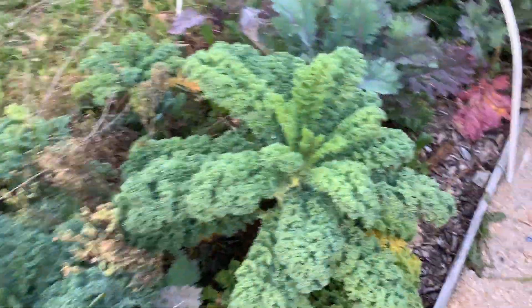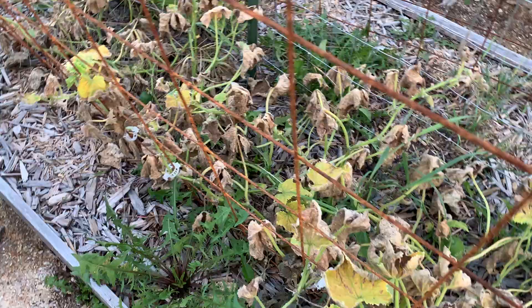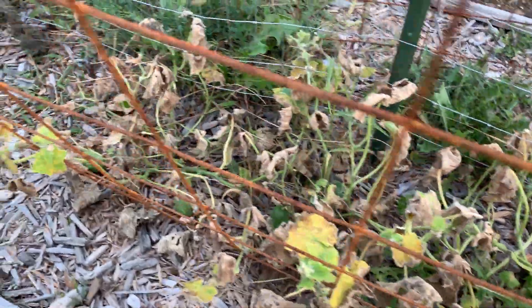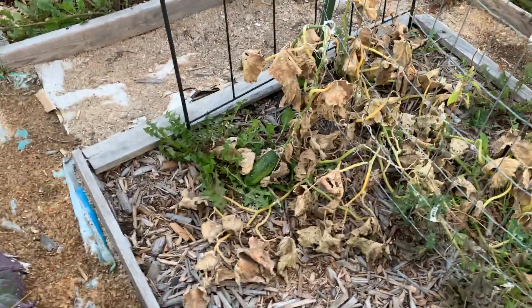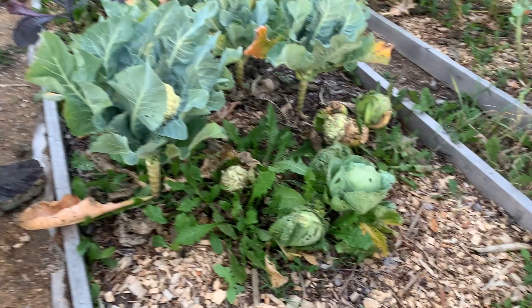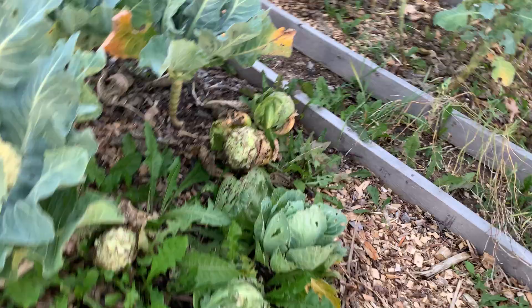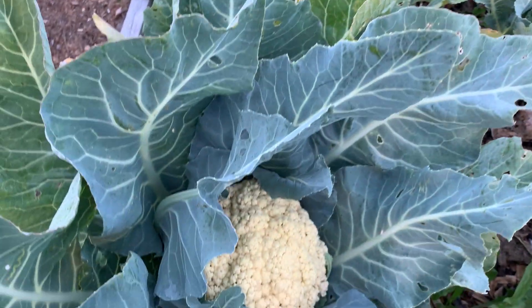I do have some cucumbers in here, in these powdery mildew cucumber plants. We actually had rain all day yesterday, which was nice — we haven't had rain in like two months. So that was really, really good that we got all that rain. That cabbage over there is all pretty much wrecked. There's such a big slug problem in here.